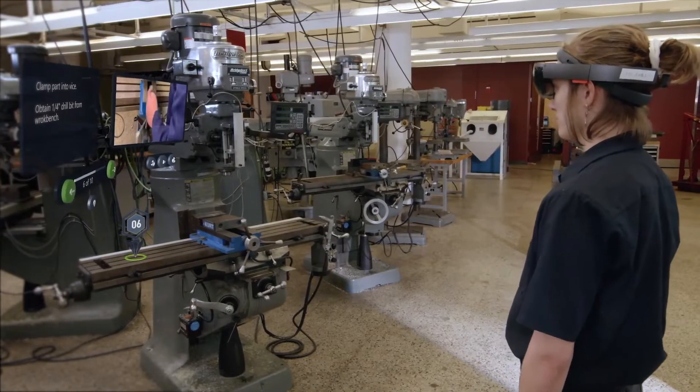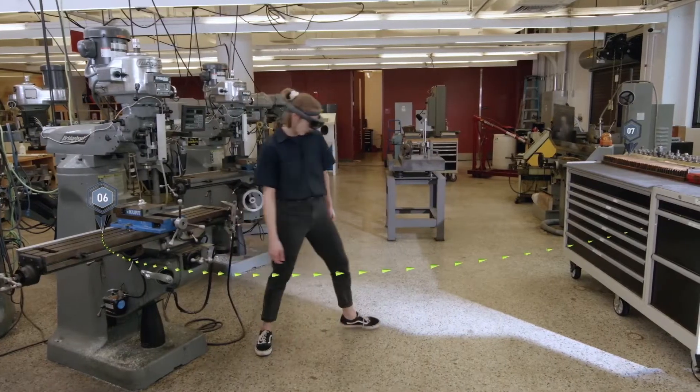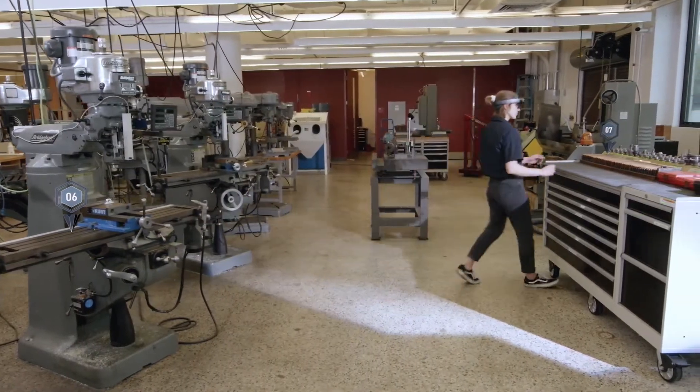The visual aspect of AR-enabled work instructions minimizes confusion for the operator by placing content in the context of their work environment.